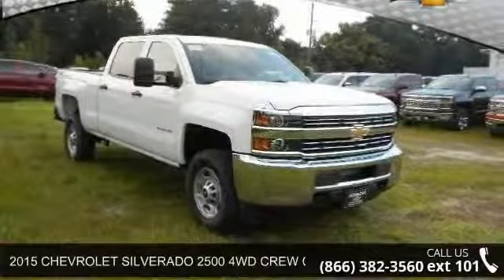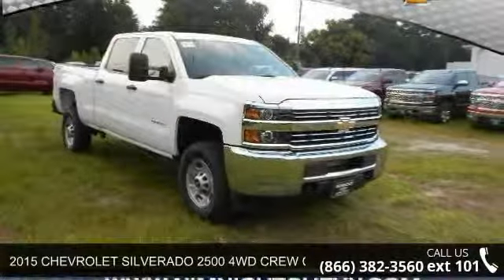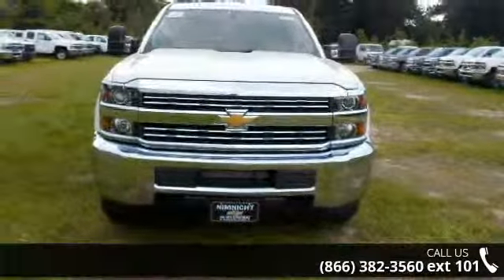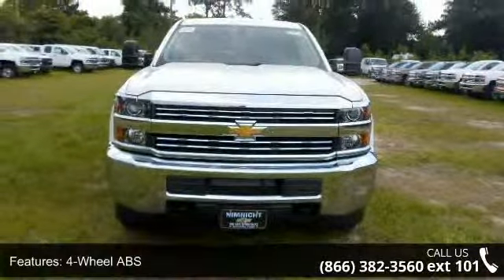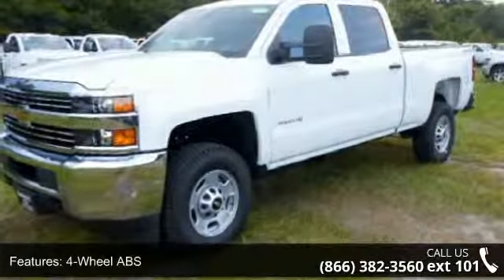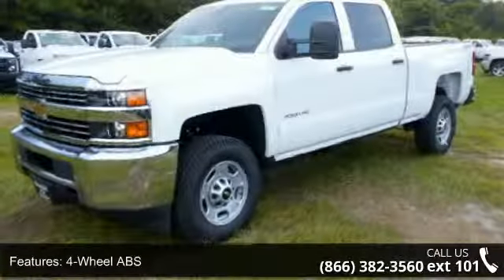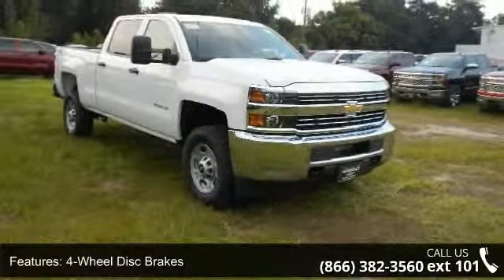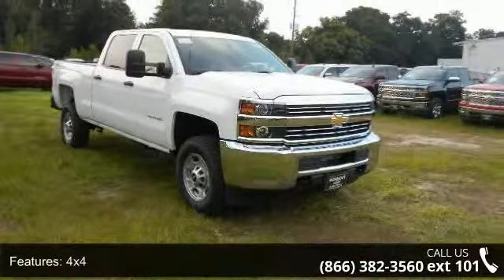Imagine yourself in this 2015 Chevrolet Silverado 2500. This may be the set of wheels you've been looking for. Enjoy these notable features: 4-wheel ABS, 4-wheel disc brakes, 4x4, 8-cylinder engine, adjustable steering wheel, backup camera, and Bluetooth.